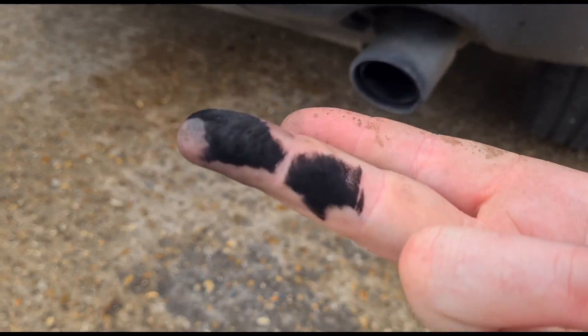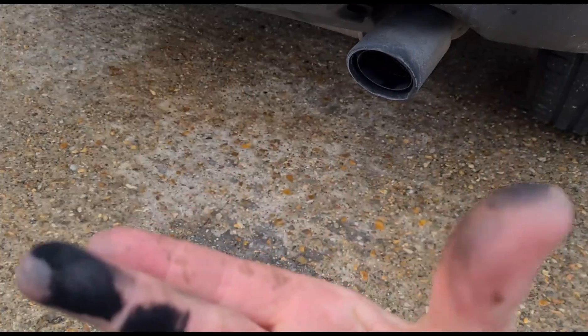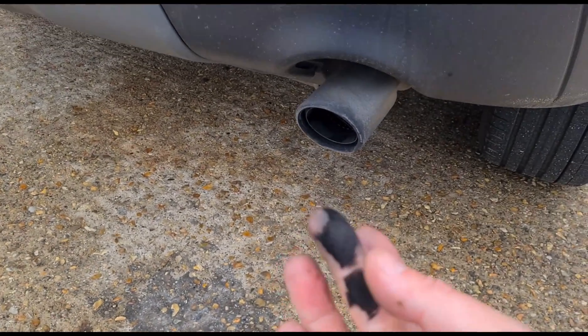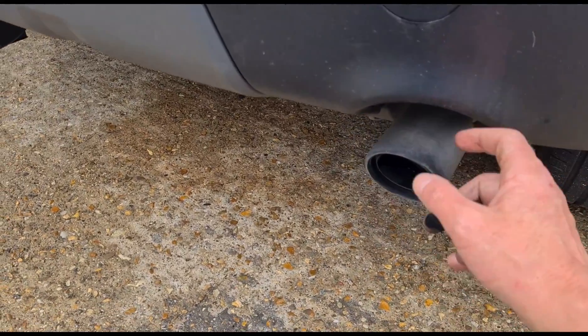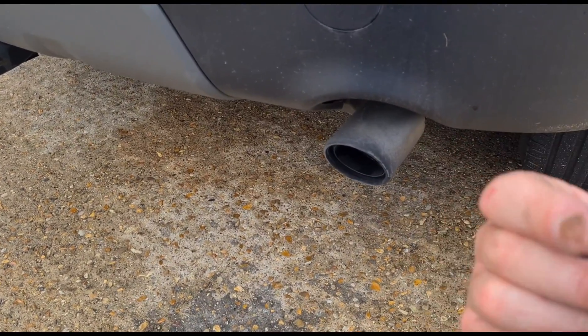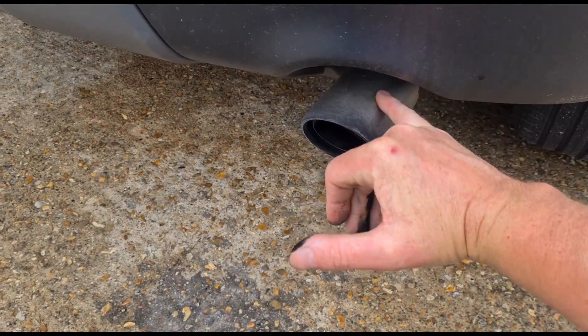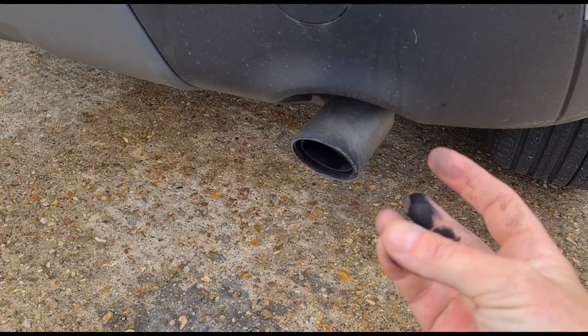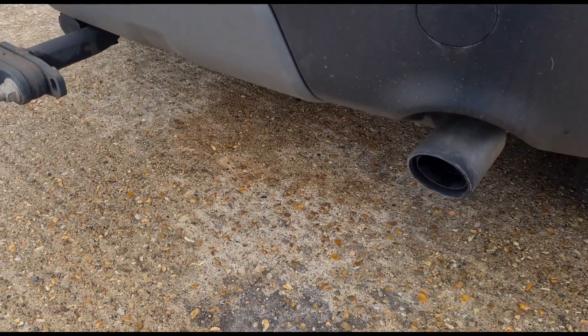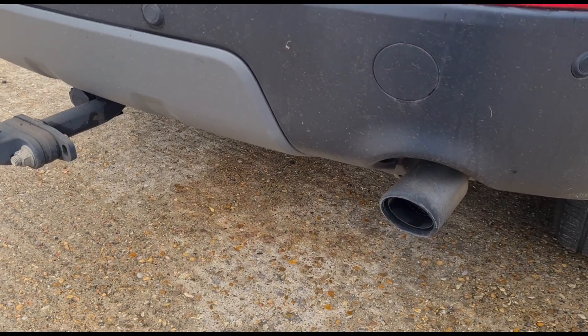If you come to the exhaust tip and give it a little rub, you can see there's an awful lot of black soot. On any Euro 6 vehicle that's got a diesel particulate filter fitted, you should be able to rub the inner part of the exhaust and your fingers should look basically clean. We've even got soot on the outer side there, and as you're driving, this dust is going to be accumulating up the rear of the car.